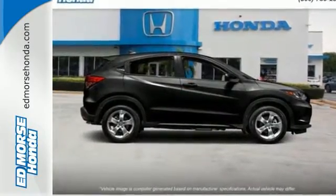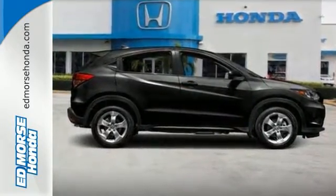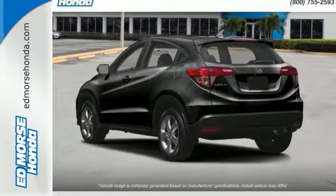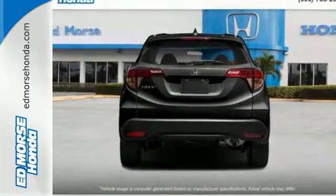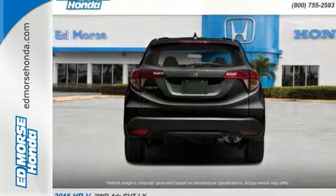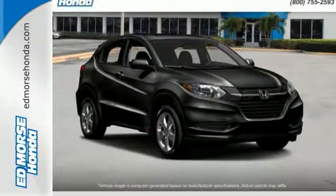The Eco Assist system makes this efficient crossover perfect for longer trips, while Bluetooth and USB audio interface make the journey an enjoyable one. Safety is a priority, as evident by the multi-angle rear-view camera and expanded-view driver's side mirror.